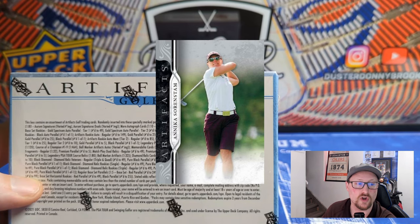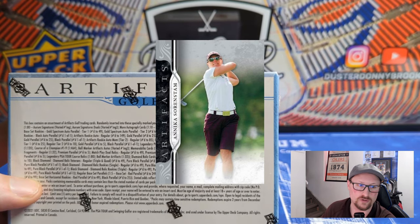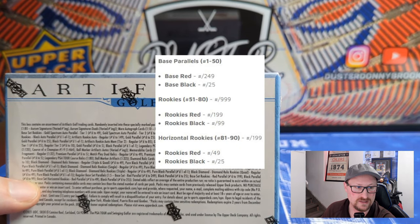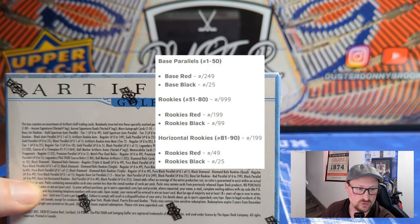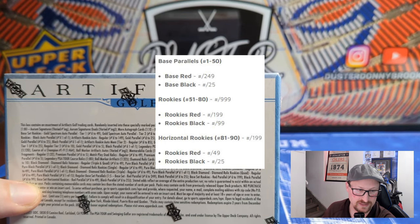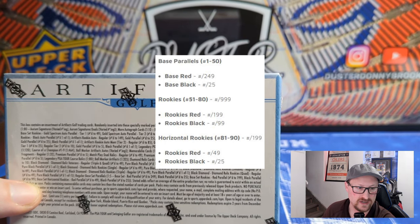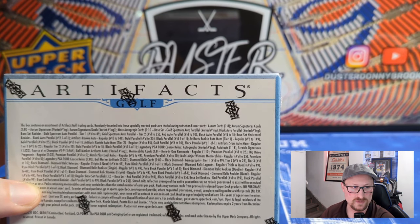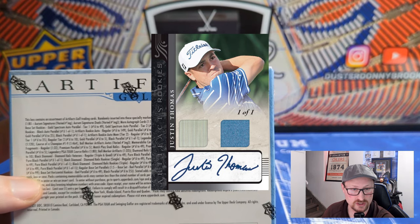In here we've got a 50-card base set, 30 rookies numbered to 999, and 10 horizontal rookies numbered to 199. There are also red and black parallels of those three groups. The base reds are numbered to 249, the base blacks to 25, the rookie reds are 199, rookie blacks are 99, and the horizontal rookie reds are 49 while the horizontal rookie blacks are 25.